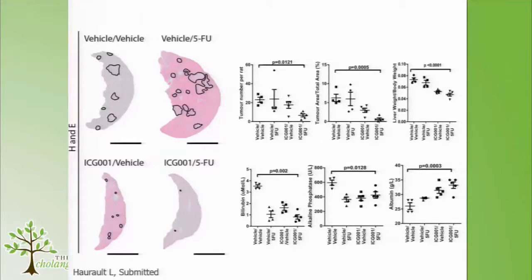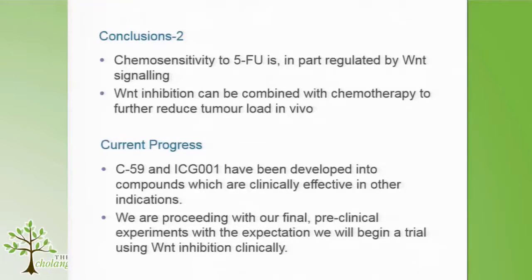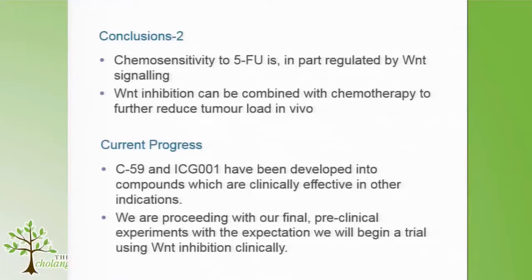The other hypothesis, of course, is that ICG has simply shrunk the tumour, so you have a smaller tumour when you give 5-FU, and it's just more impactful because it can penetrate the tumour better. We're not entirely sure which hypothesis is true. The second key conclusion is that using our Wnt inhibitors, at least these two therapeutic ones, we can sensitise cancers to 5-FU, and that combination can allow further reduction of tumour load in vivo.